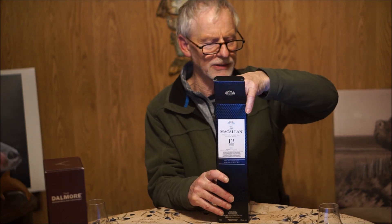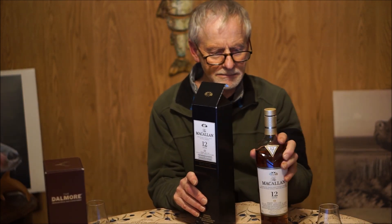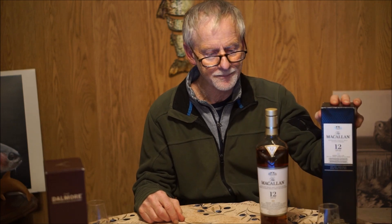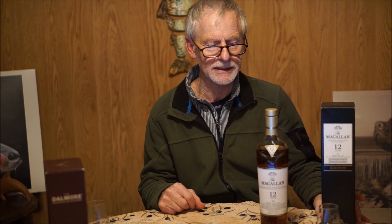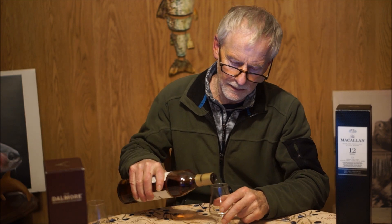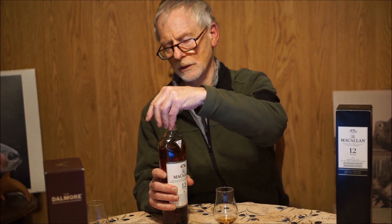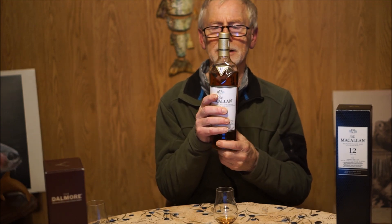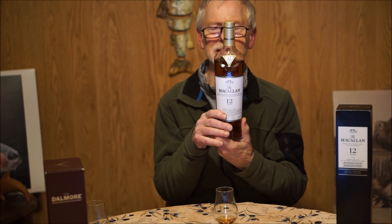Here it is — Macallan's Sherry Cask. I had a 12 not too long ago, and I did drink a little bit of this. I will say that this is definitely a stronger sherry influence than the regular 12, even though the 12 is also finished in Sherry Cask. This has definitely got a little more body to it — it's an oilier whiskey. I do like the Macallan's bottle. There's something about the feel of them. Through the years, they're one of the first whiskeys I really started paying attention to, and I just like the shape of them. They're classy looking.